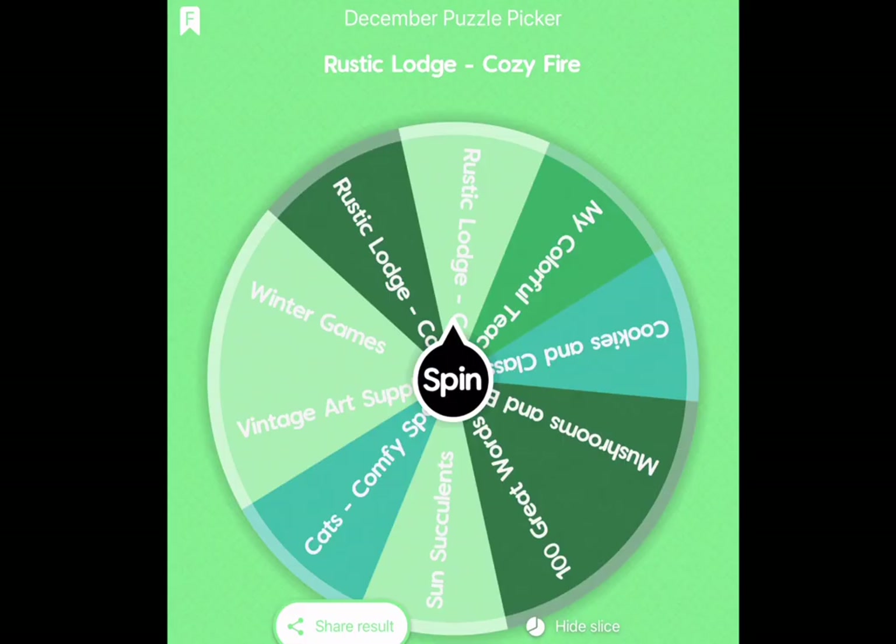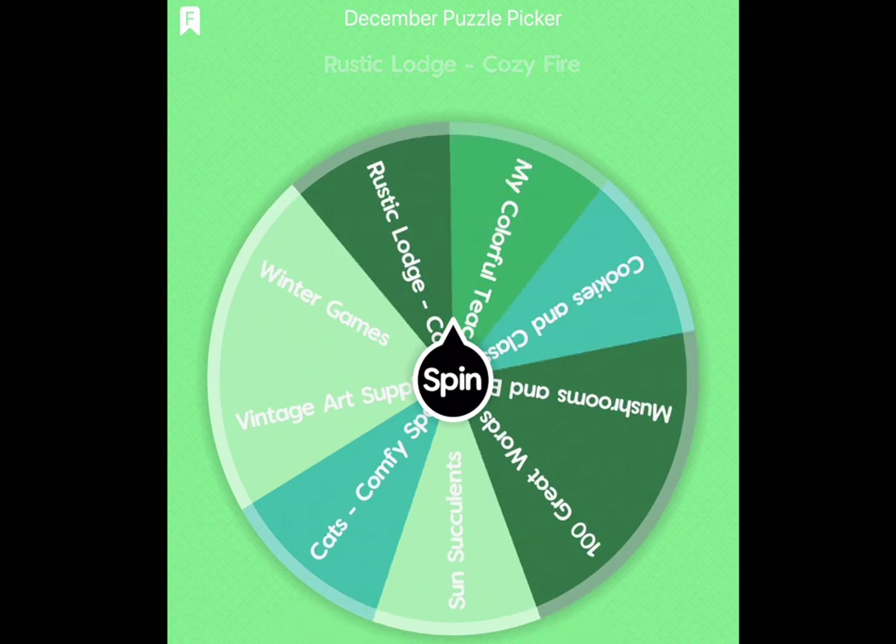One thing I haven't shown you is at the bottom of the screen it says 'Hide Slice.' If I hit Hide Slice, it removes Rustic Lodge so that the next time I spin the wheel I won't have that as a choice — at least that version of it. Like I said, there are two and I put them both in my queue for December. I'll add this to my video and see you with my next puzzle.